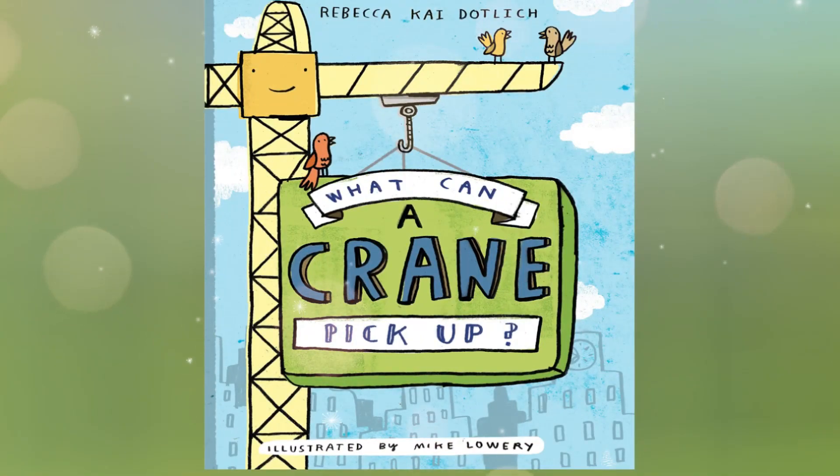What Can a Crane Pick Up by Rebecca Kai Dotlich, illustrated by Mike Lowry.